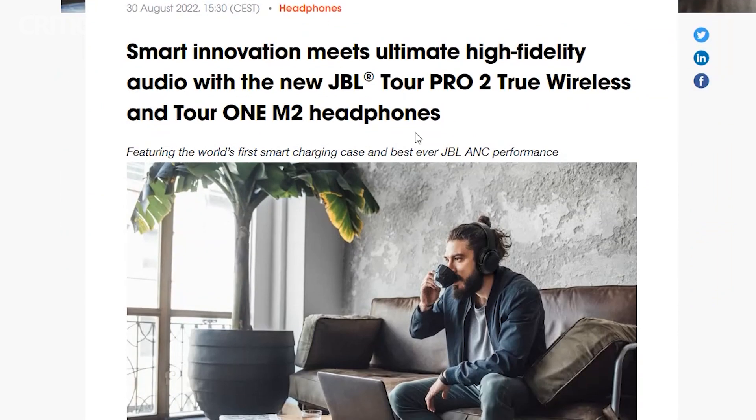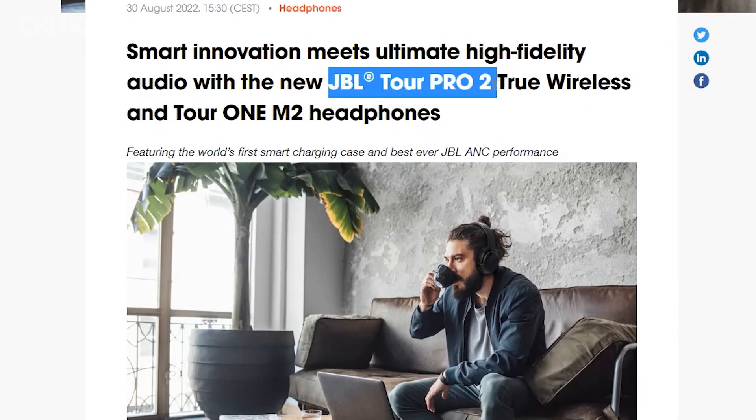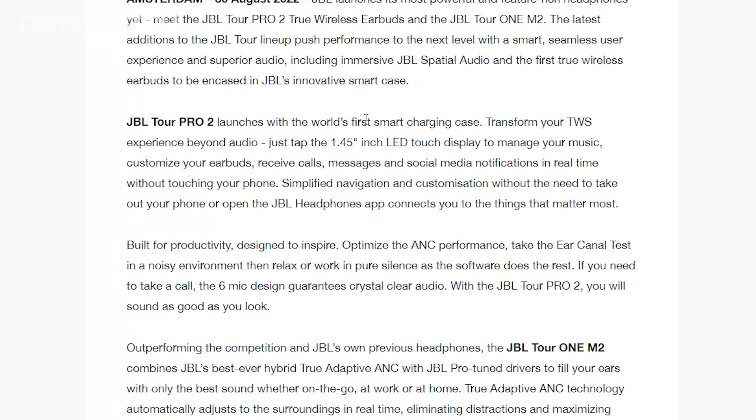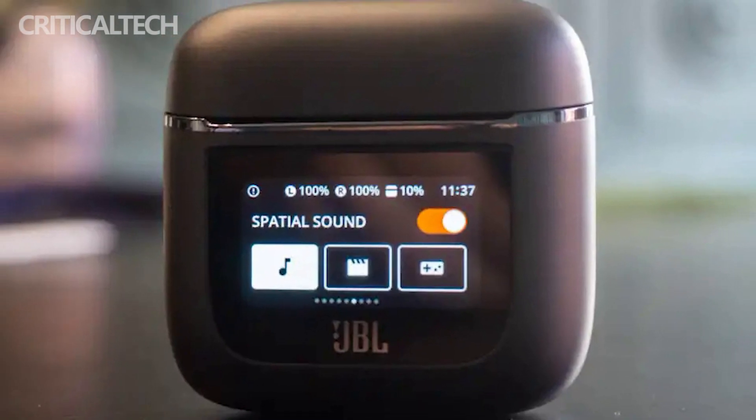JBL's consumer product lineup includes earbuds, Bluetooth speakers, soundbars, noise-canceling headphones, and even gaming headphones. Despite being a part of Samsung, the Korean giant treats it as a separate business entirely — JBL audio technology doesn't even appear in Samsung earbuds. Back when Samsung was still shipping earphones with its smartphones, the earphones were made by AKG, which is another Harman-owned brand.